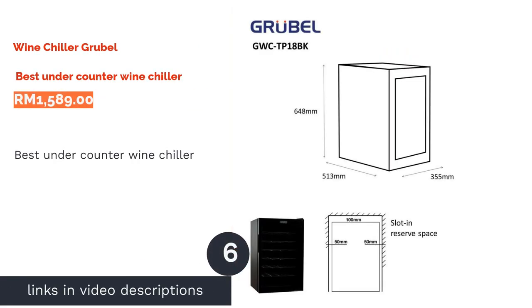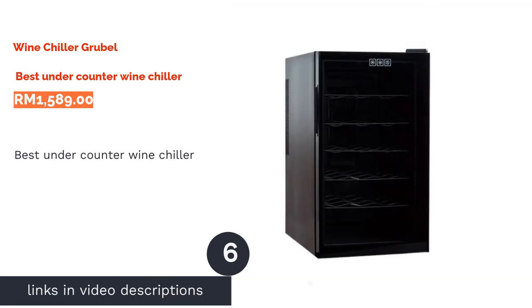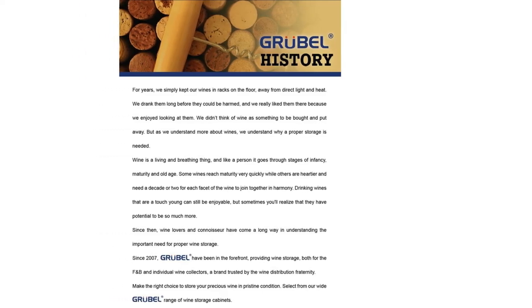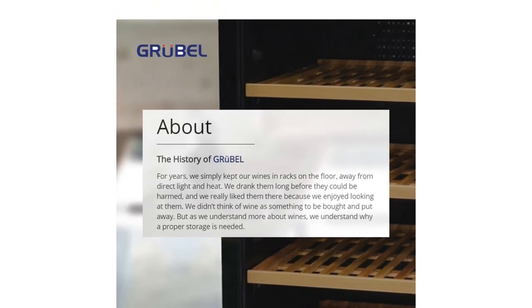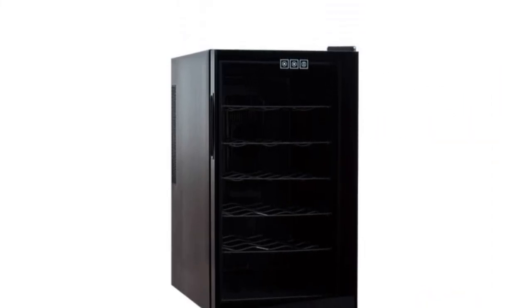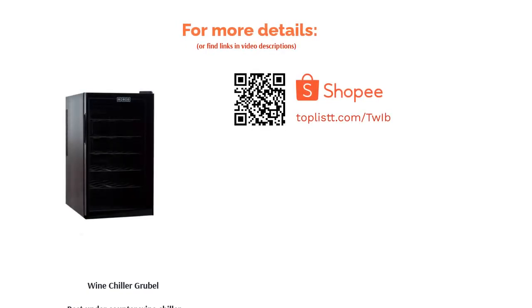The next product is the Grubel Wine Chiller, best under-counter wine chiller. If you are on the hunt for an under-the-counter electric wine chiller, the Grubel GWC TP18K will fit the bill nicely. This stylish thermoelectric wine chiller was designed to be compact and fit under most bars and counters while still providing enough space to store up to 18 Bordeaux-style bottles. It is equipped with humidity control, single temperature control of 8°C to 18°C, vibration-free storage, and stainless steel racking to ensure your wines age properly.